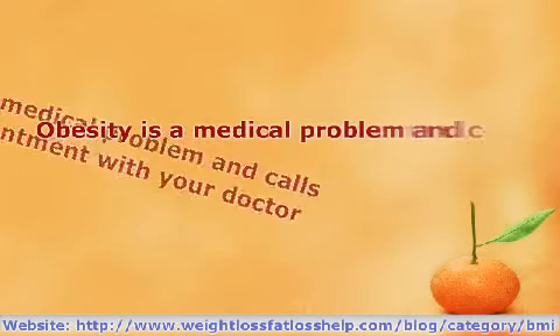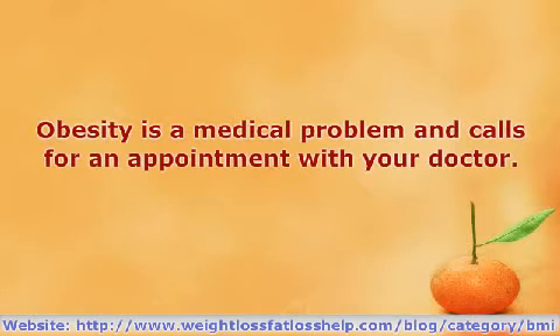Obesity is a medical problem and calls for an appointment with your doctor. Anything over 40 and you are morbidly obese and in need of joining a good weight reduction program after a comprehensive checkup with your doctor. Thank you.